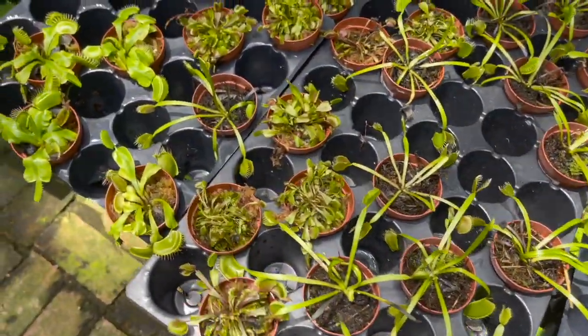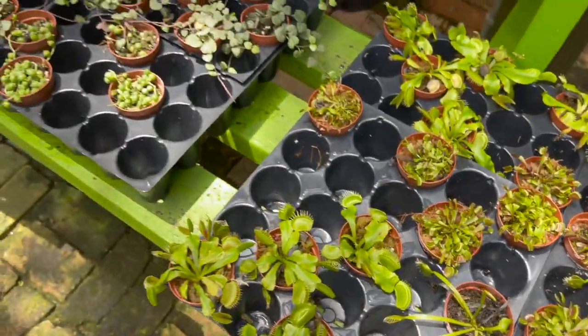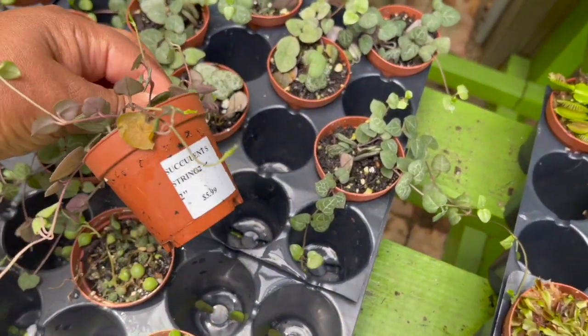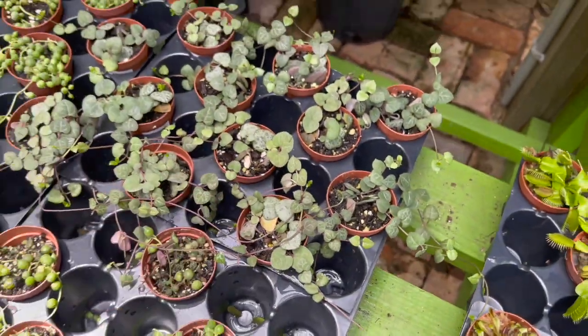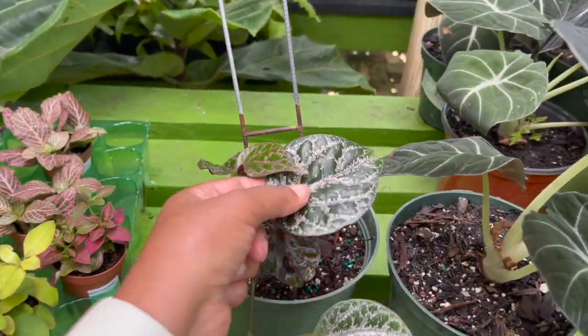They even have some pitcher plants — carnivorous plants — $7.99. Venus fly traps. String of hearts, $5.99. We also have this piper crocatum, $17.99.